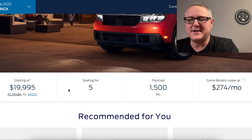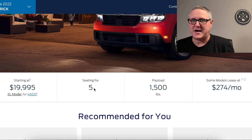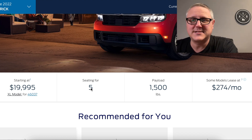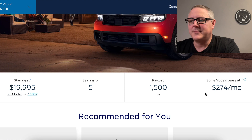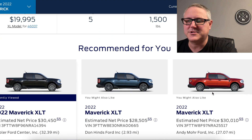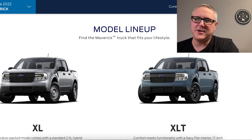It starts at $19,995, seats five, and they're all four-door quad cab trucks by default — a cost-saving measure but also really practical. I have a family of four, so it's nice I can throw the kids in the back and have a comfortable ride. It will hold up to 1,500 pounds in the bed, which seems more than reasonable. If you get a base model, lease payments start at around $274 a month — a no-brainer when you think about how much you'll save on gas versus a mid-size or full-size truck.